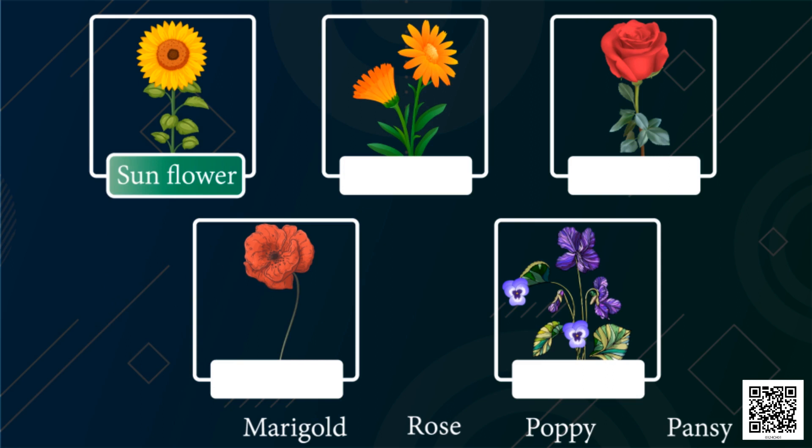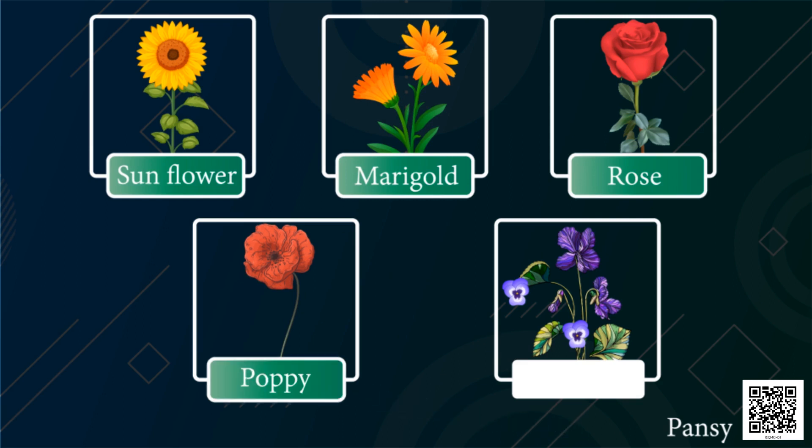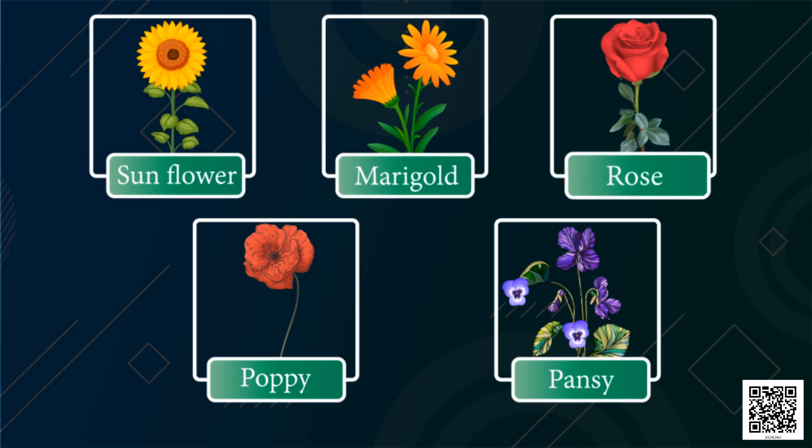Sunflower. This is a marigold. This is a rose — look at the beautiful rose! Wow, it's so pretty. This is a poppy flower, and this last one is a pansy. Let's name them once again: sunflower, marigold, rose, poppy flower, and pansy.